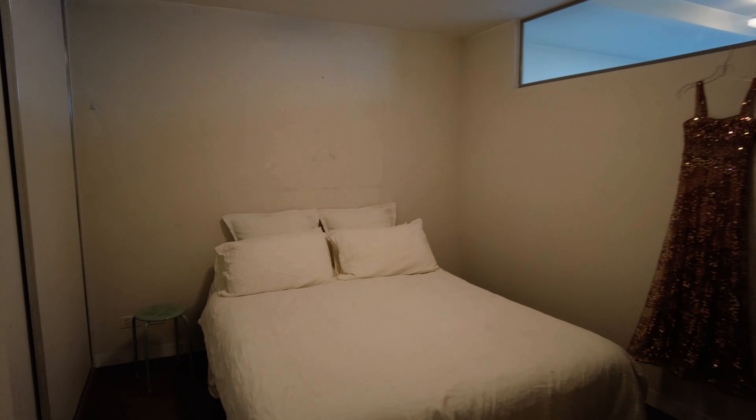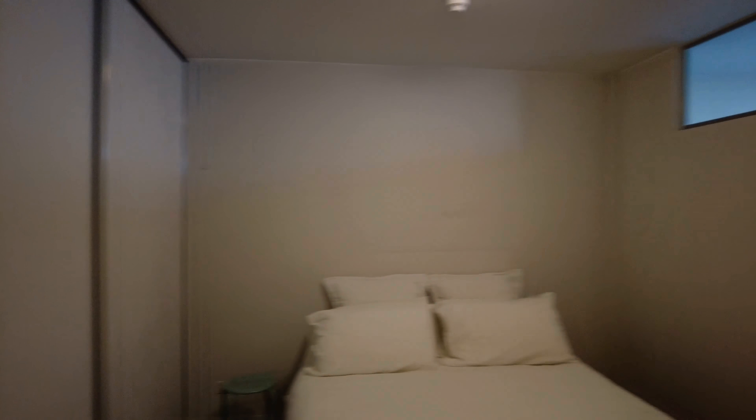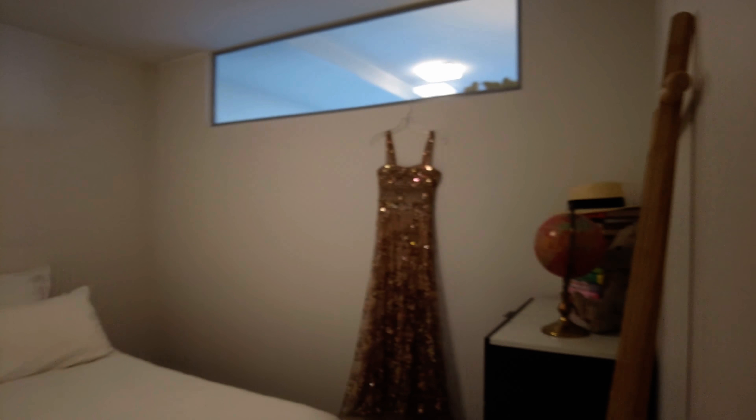Coming through into your master bedroom. This room is equipped with a queen-size bed. You have built-in wardrobes as well.